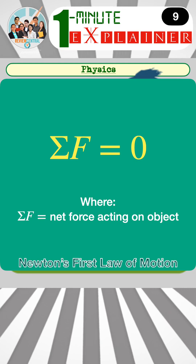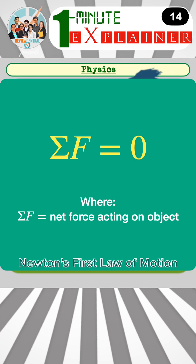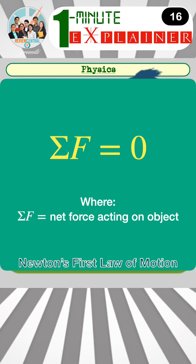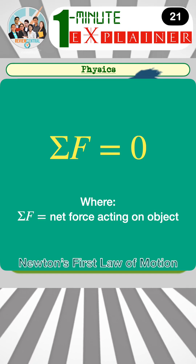Mathematically, it can be expressed as σf equals zero, where σf represents the net force acting on the object. When σf equals zero, the object remains at rest or continues moving at a constant velocity.